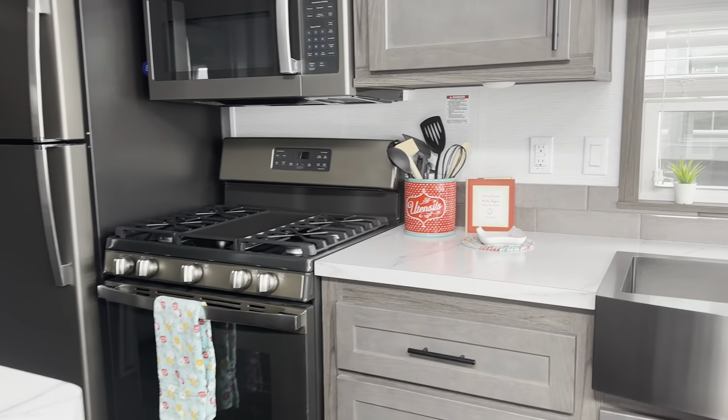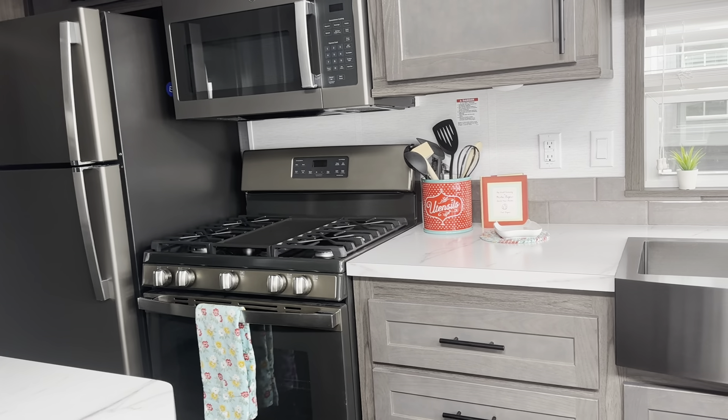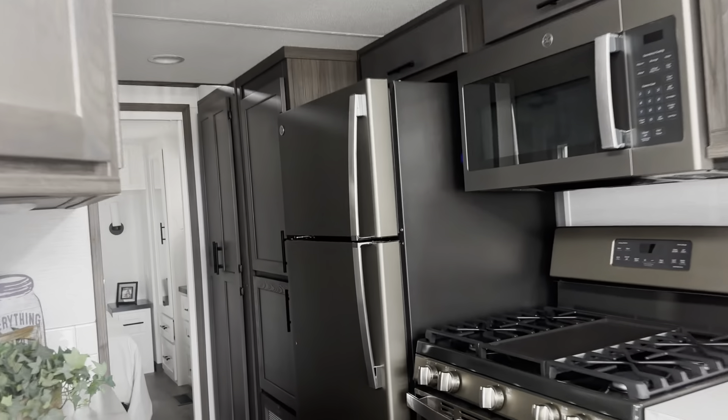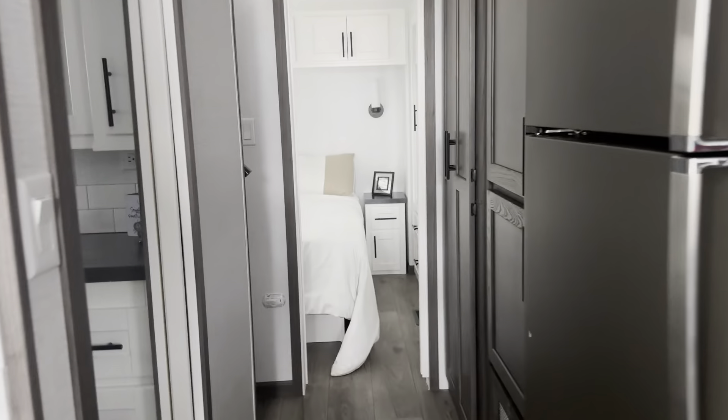A little look at the hutch here with the full height ice white subway tile. And then we've got the slate appliances. This loft extends all the way over the hallway here, with lots of extra space upstairs.